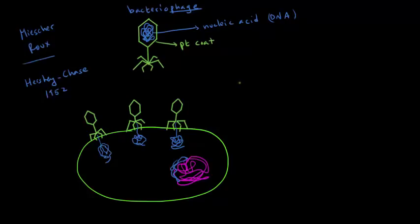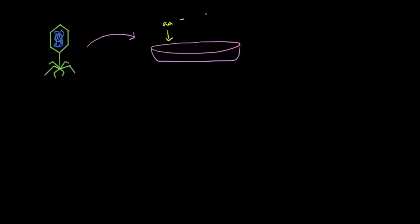Hershey and Chase took some phages and put them in a medium — a broth with a lot of nutrients — so that these phages could multiply and reproduce. They wanted to label the protein coat of the new generation of viruses, so they made sure all the amino acids in the broth contained radioactive sulfur-35. Sulfur is found in amino acids and therefore in proteins, but not in DNA, making it a good way to specifically label the protein.